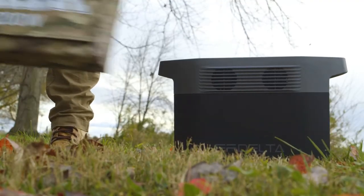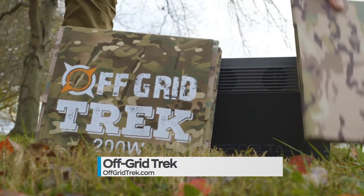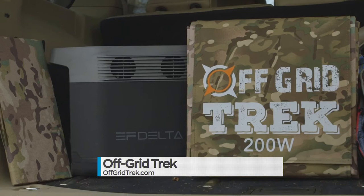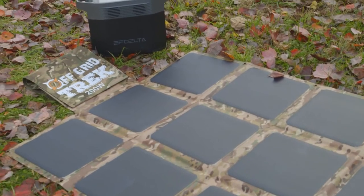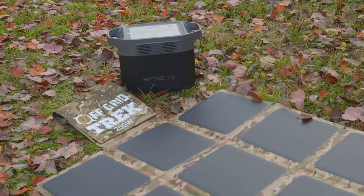If you're going camping or hiking or anywhere where you'll find yourself without power, you need to be prepared. That means gear, food, water, and of course, a reliable and proper power source. That's where Off-Grid Trek comes in. Off-Grid Trek's 200-watt solar blanket and EcoFlow Delta 1300 solar generator are an absolute must if you need power to sustain your trip into the great outdoors.